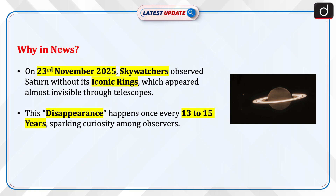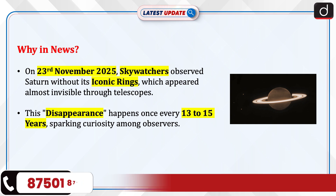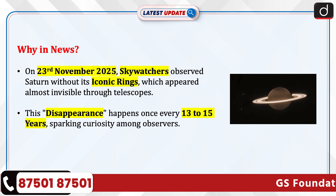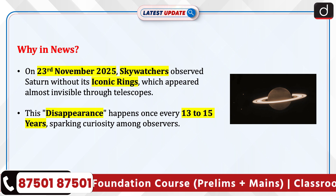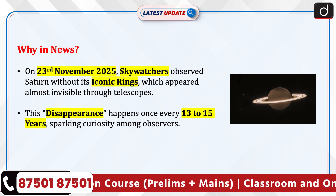On 23rd November 2025, sky watchers observed Saturn without its iconic rings, which appeared almost invisible through telescopes. This disappearance happens once every 13–15 years, sparking curiosity among observers.